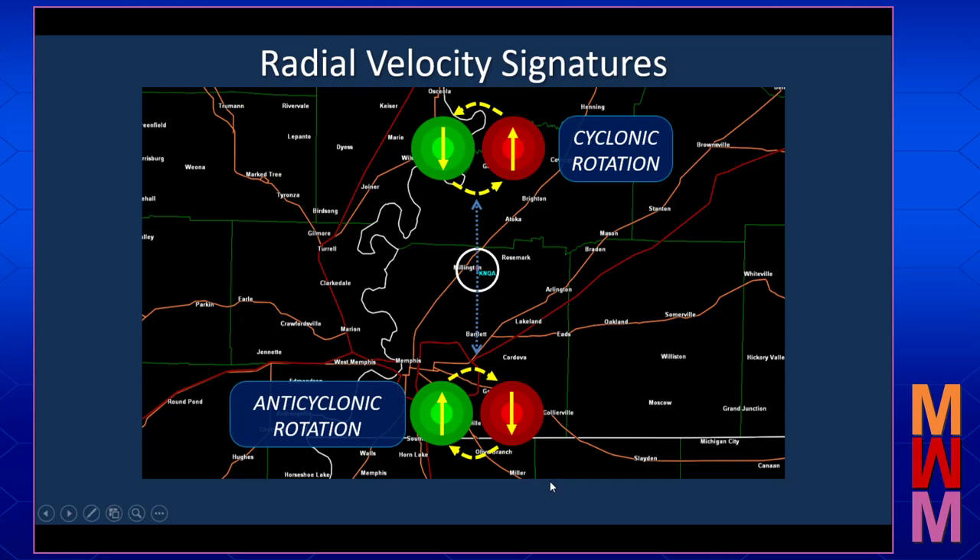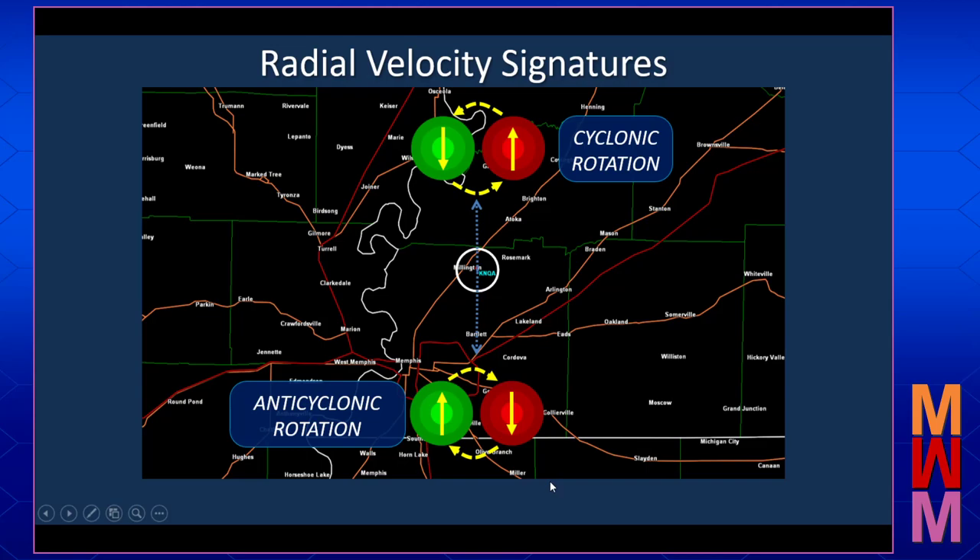If we see a signature with outbounds further away from the radar and inbounds closer to the radar, this is an example of what's called divergence, or a spreading out of the targets. This is what we often see with a downburst that hits the ground and starts to spread out away from the storm. Sometimes a divergent signature may also show up at the top of the storm where the updraft is going up and the anvil is spreading out.